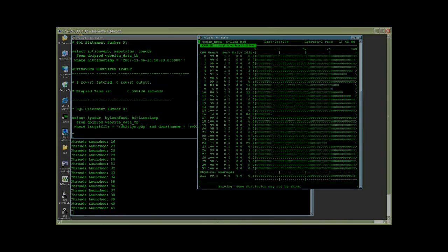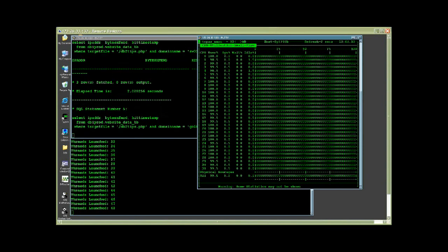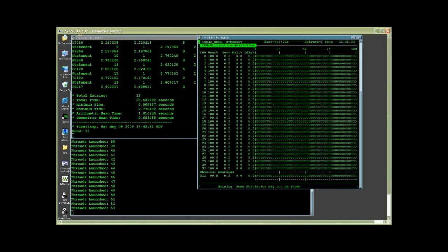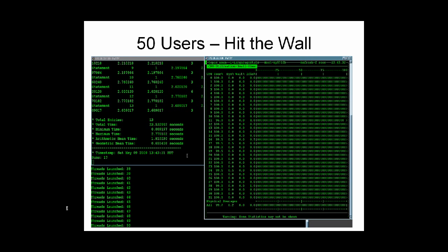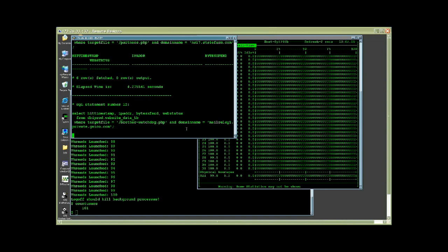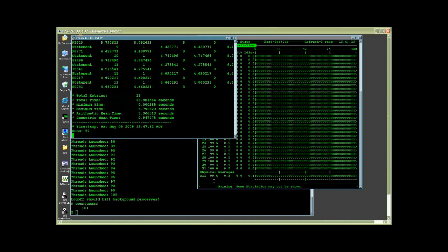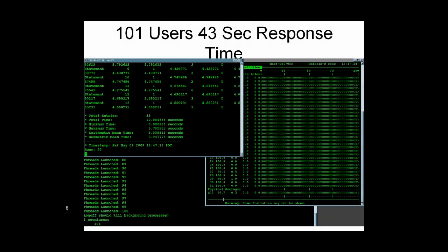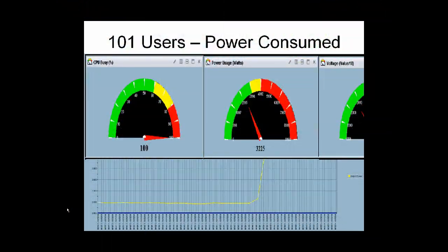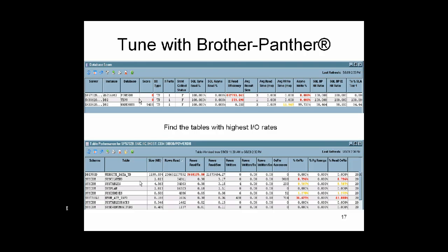We're getting loaded up pretty well now. As we approach 50 active users on this system, CPU busy becomes 100% and we hit the wall. The CPUs are now saturated and transaction response times will begin to rapidly degrade. With 101 users, response times have climbed to 43 seconds. Power consumed has now dramatically increased to 3,225 watts.